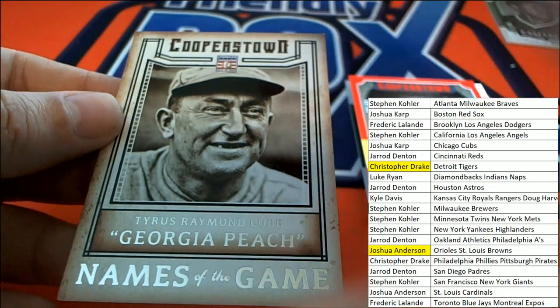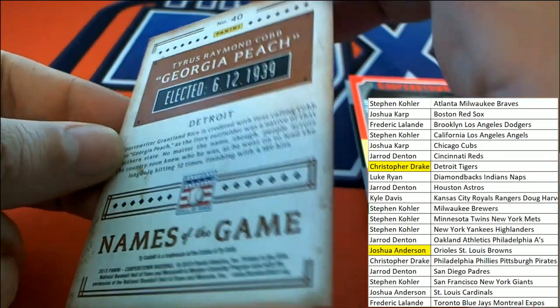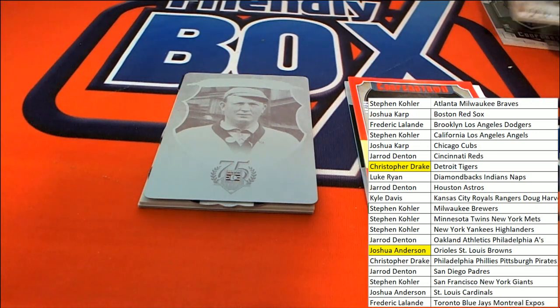Ty Cobb — Names of the Game. Detroit's Ty Cobb, and a printing plate comes out as well.